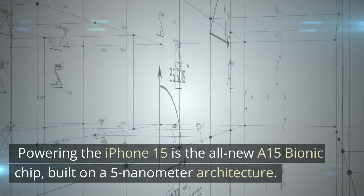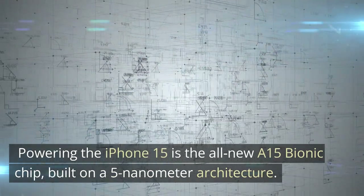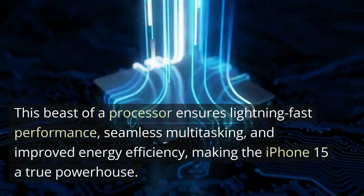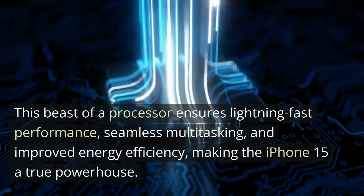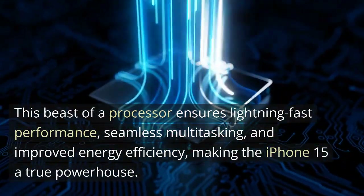Powering the iPhone 15 is the all-new A15 Bionic chip, built on a 5-nanometer architecture. This beast of a processor ensures lightning-fast performance, seamless multitasking, and improved energy efficiency, making the iPhone 15 a true powerhouse.